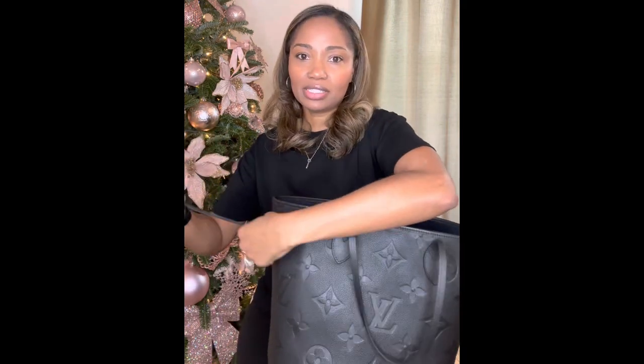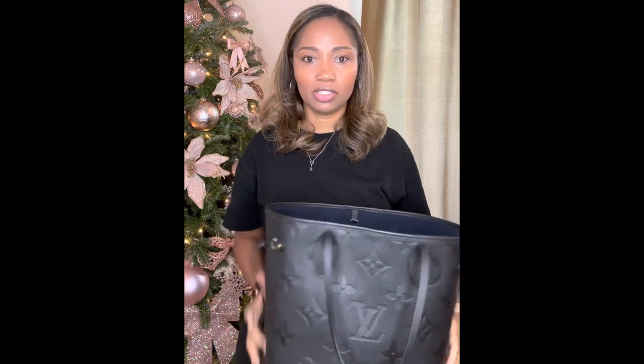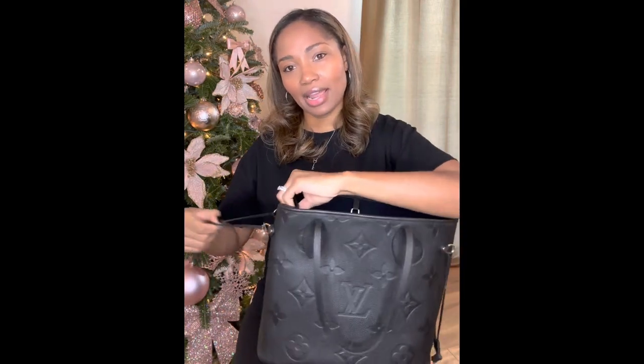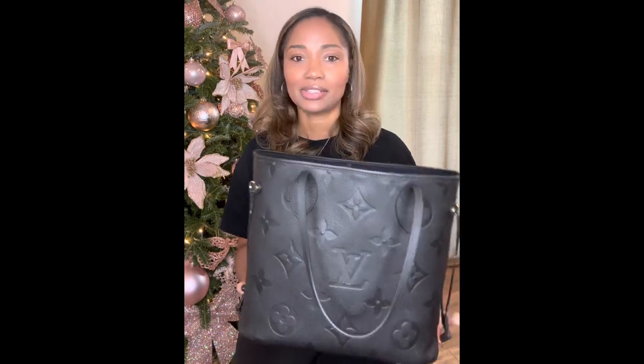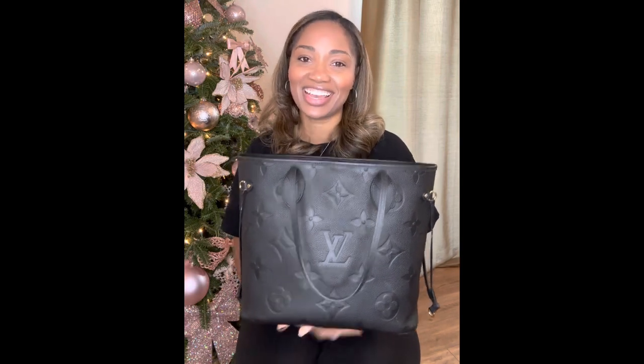On the Neverfulls, you can cinch the sides in — you can pull these straps to make it more structured — but I don't really carry it that way. I think with a GM I would probably do it, but not with the MM because I'm pretty good with this size. So this is my first bag that I carried a lot in 2022.